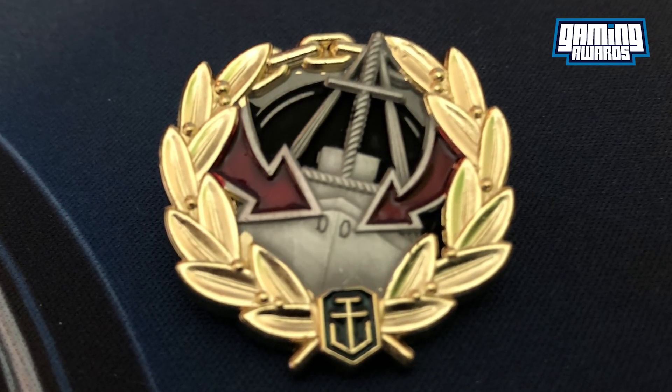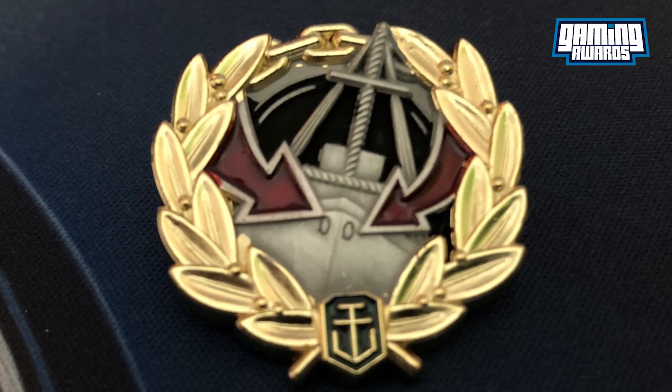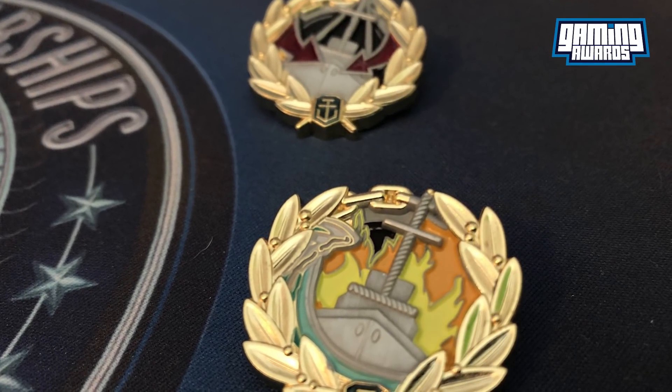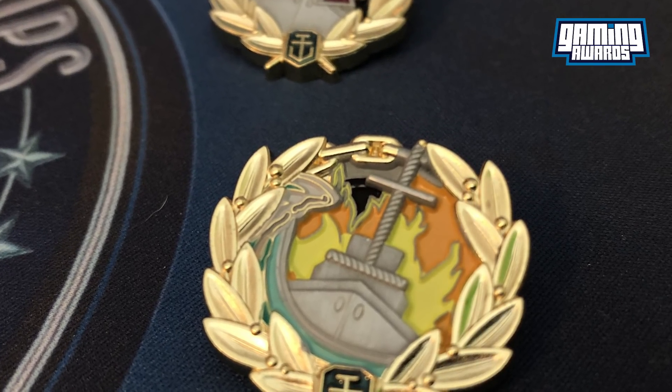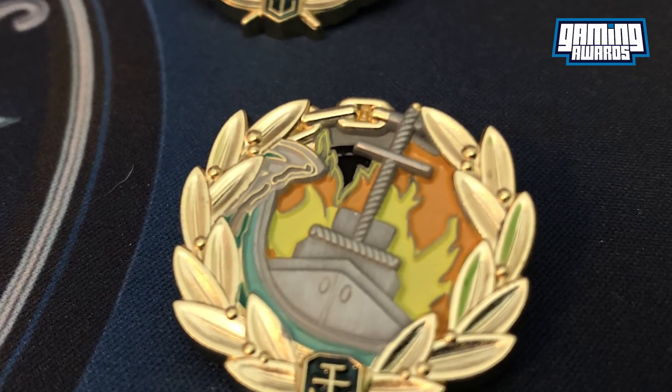The pins represent several of the heroic awards you can achieve in World of Warships. The pins created so far are Confederate, Dreadnought, Fireproof, High Caliber, Kraken, Solar Warrior, and Witherer.